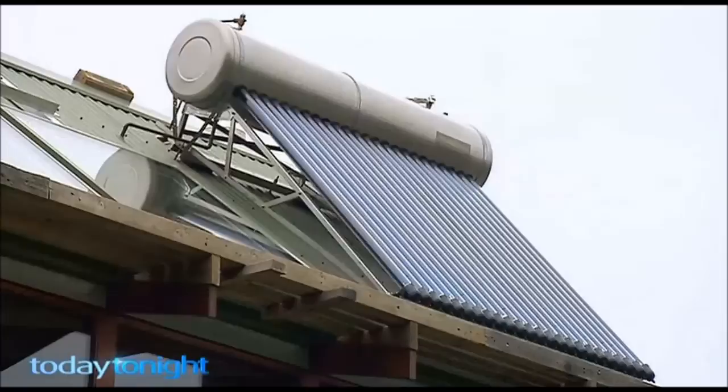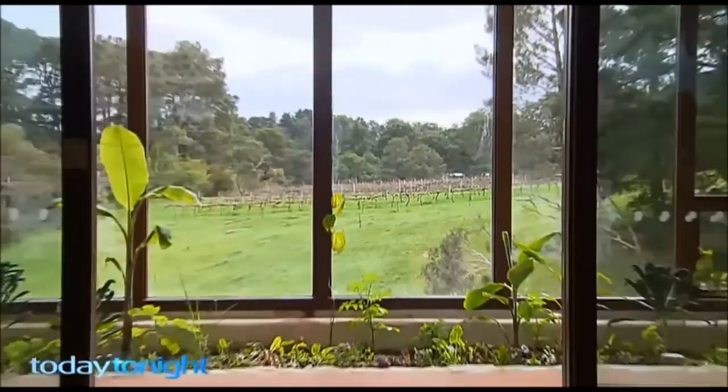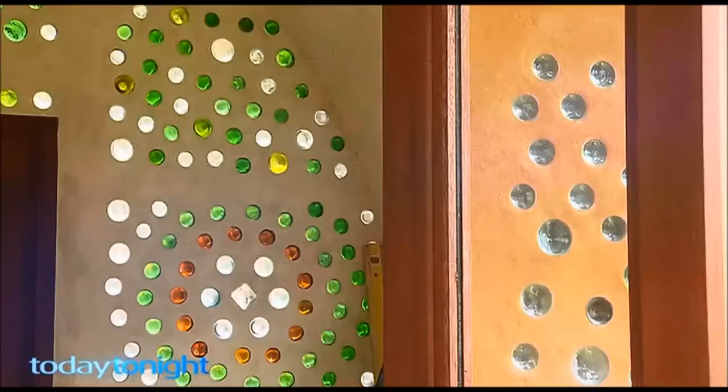It's called an Earthship — a self-sustaining, off-the-grid, self-powered, energy-efficient home. Essentially you have almost zero utility bills. And the other interesting thing about the Earthship is it has very stable indoor air temperatures due to the ingenious design. They use a lot of recycled and natural materials, in particular car tyres.